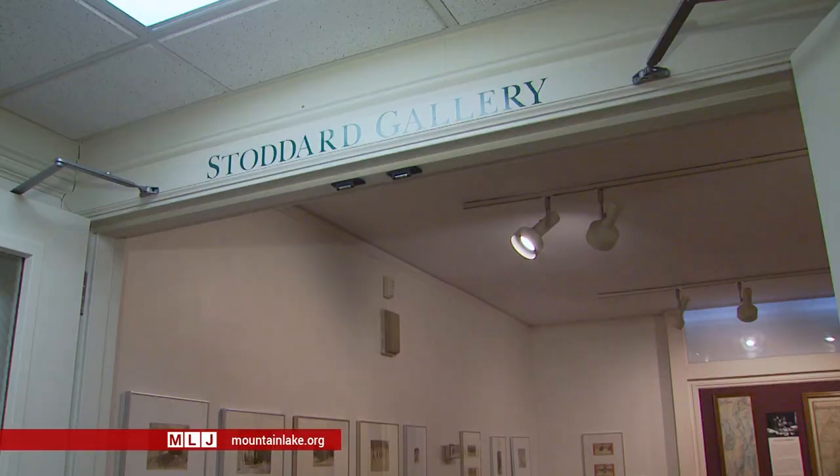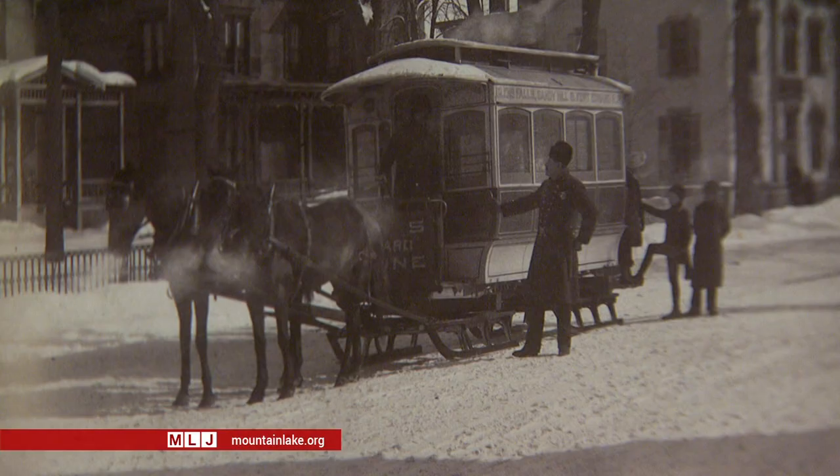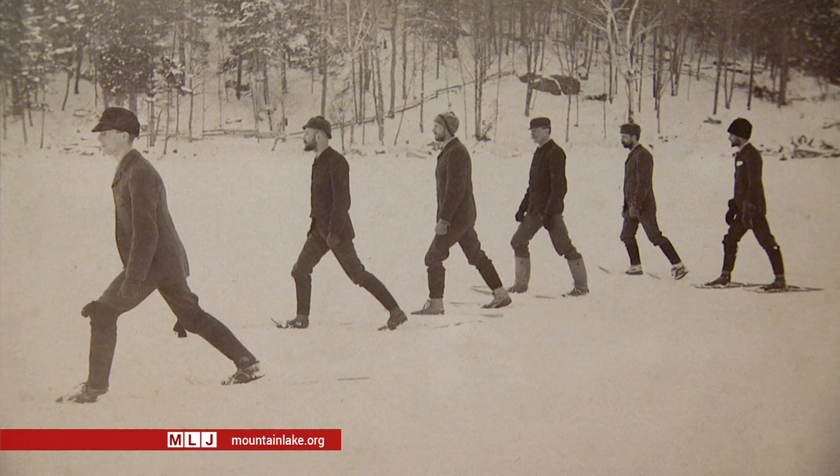The Chapman Museum in Glens Falls has opened a new exhibit of late 19th century winter photographs by Seneca Ray Stoddard. The photos featured in the show include a mix of winter images from Glens Falls to Tear of the Clouds to Saranac Lake, where he captured these snowshoers.